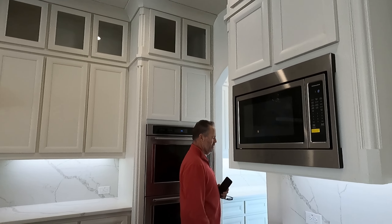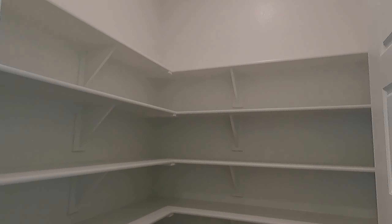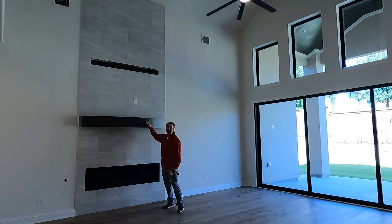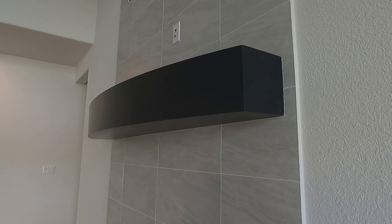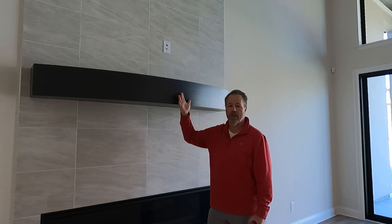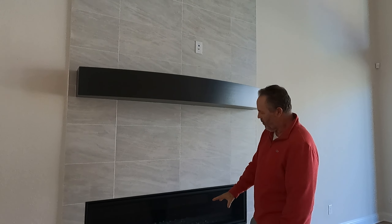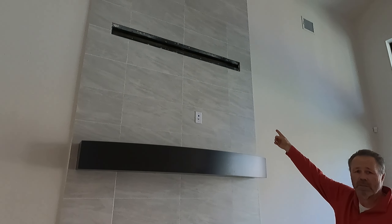Here's your snack closet — good size, very nice size. Now look at this mantle; it's really high, about seven feet up in the wall. Just so you know, I'm six eight. And then you've got a nice big fireplace.